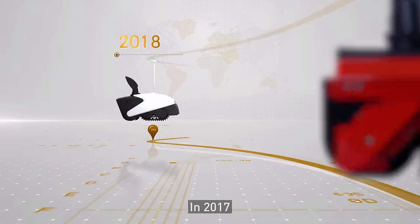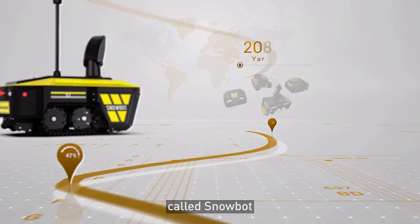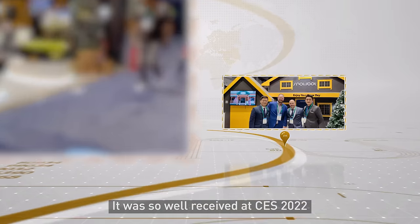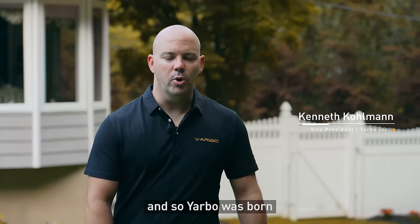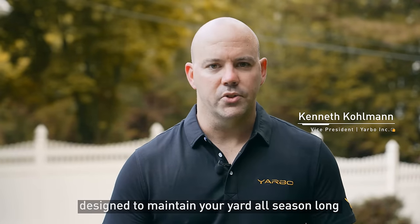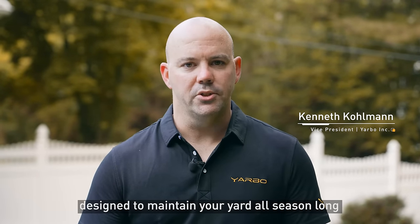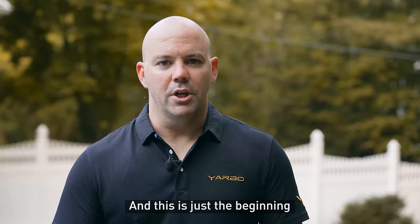In 2017 we started development on the world's first autonomous snowblower called the Snowbot. It was so well received at CES 2022 that we knew we had to set the bar even higher, and so YARBO was born. YARBO is the world's first all-in-one modular robot designed to maintain your yard all season long. It'll mow the lawn, blow the leaves, and snowblow the driveway — and this is just the beginning.